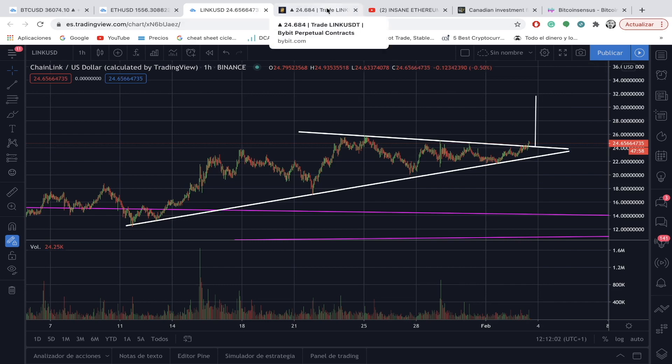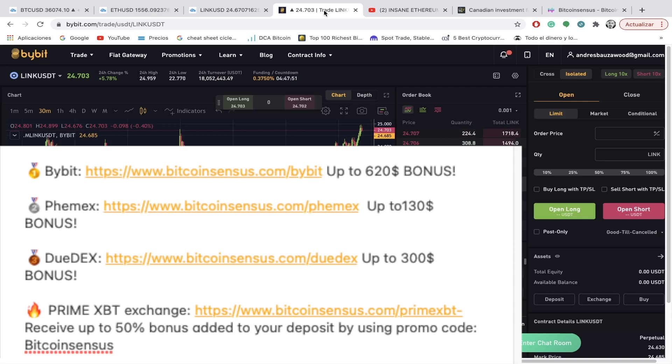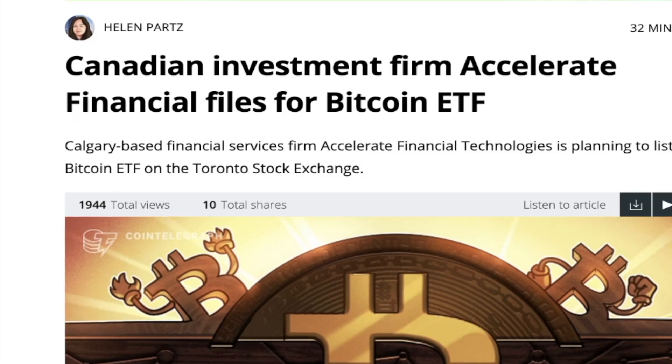This is what I'm expecting before the end of the week — we could potentially see LINK/USD around the $30 range. If you want to take advantage of opportunities like this, you can use Bybit, Phemex, DueDex, or PrimeXBT — links are in the description where you get an amazing bonus.